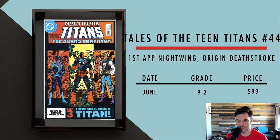Then we got Tales of the Teen Titans number 44 — first appearance of Nightwing and origin of Deathstroke, who we all know Deadpool was a rip-off of. In June, a 9.2 sold for $99. You could probably find this around $99, maybe a little cheaper for a 9.2, or might even find a 9.4 around that price.